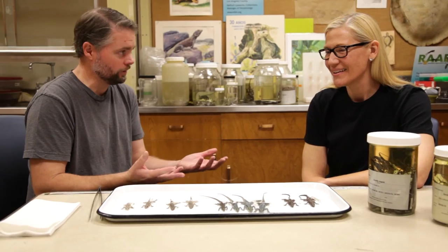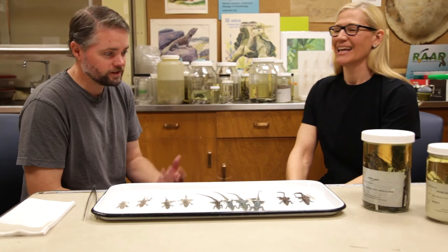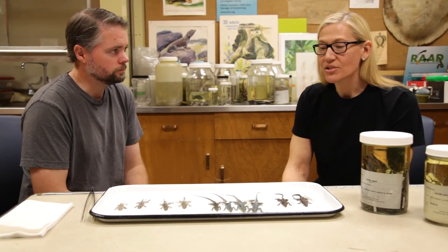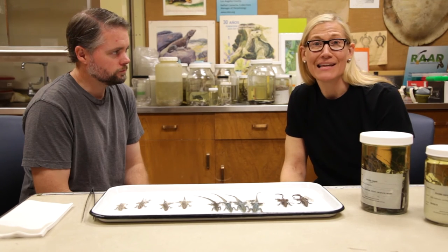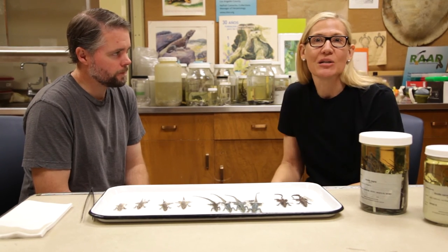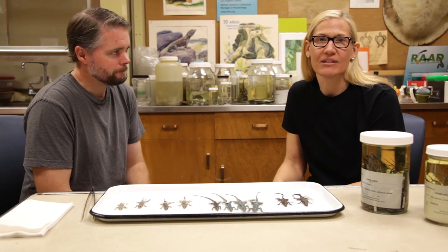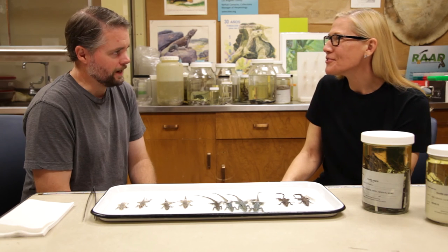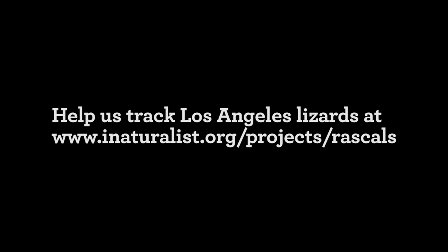In most cases it turns out to be one of those native lizards we showed earlier. We want to see all the lizards — the natives and the introduced species. We'll put information below about RASCALS and how to set up iNaturalist and contribute to Greg's citizen science projects. Thanks, Greg, for talking to us.